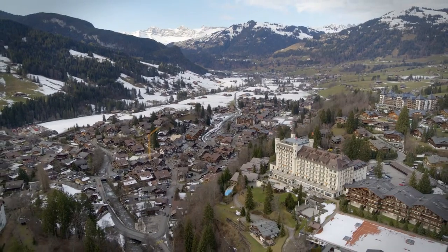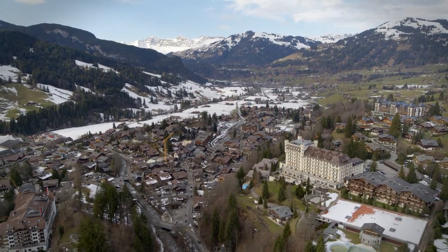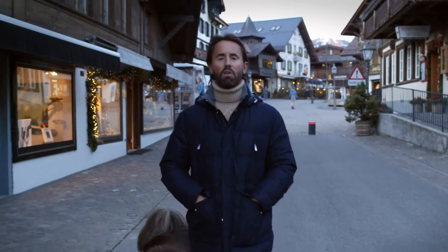Hauser and Wirth have opened here. Gagosian opened a pop-up here last year, and there are some really strong galleries. The reason for that, quite simply, is you've got some of the most prominent art collectors in the world that have got homes here and either live or spend a lot of time here.